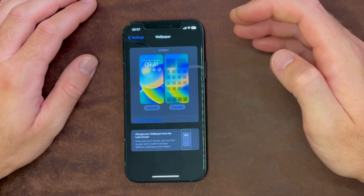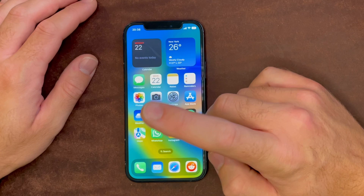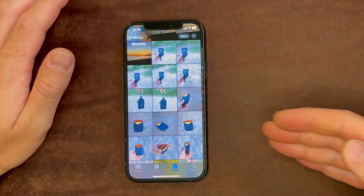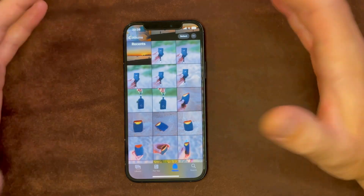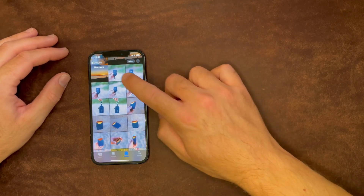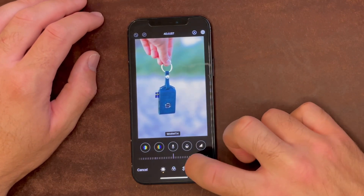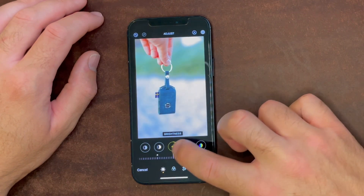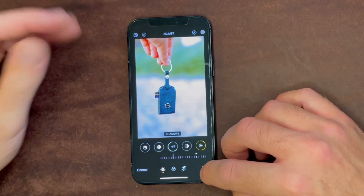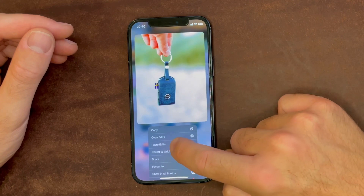The fourth feature is my favorite by far, and it has to do with photos. Everybody takes a lot of photos with their iPhone, and I am one of those people who like to edit photos on the native photo app. The new feature is: if we take a picture and want to edit it — let's add a little bit of warmth, a little bit of brightness, and some shadows — and then hit Done, that picture is now edited.